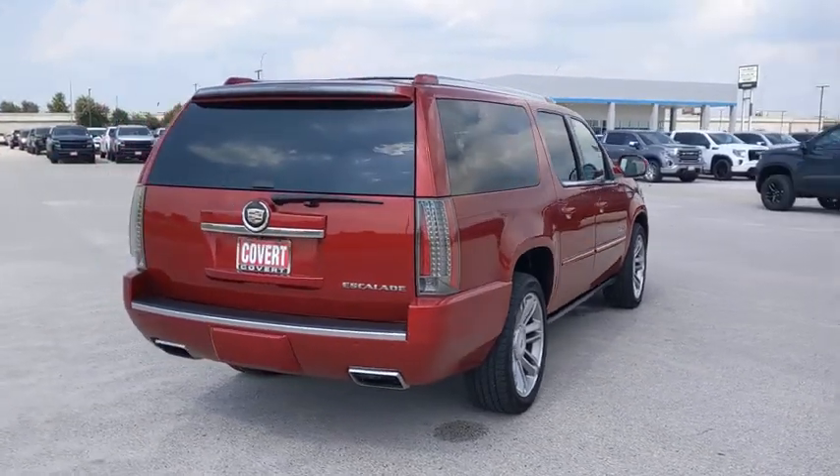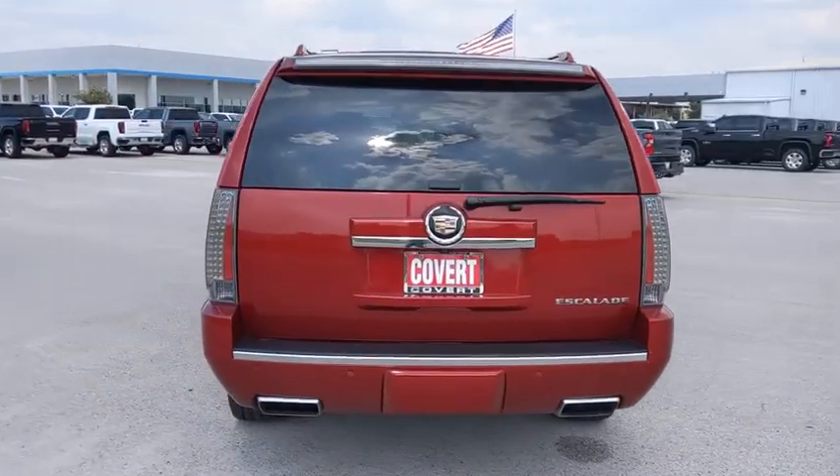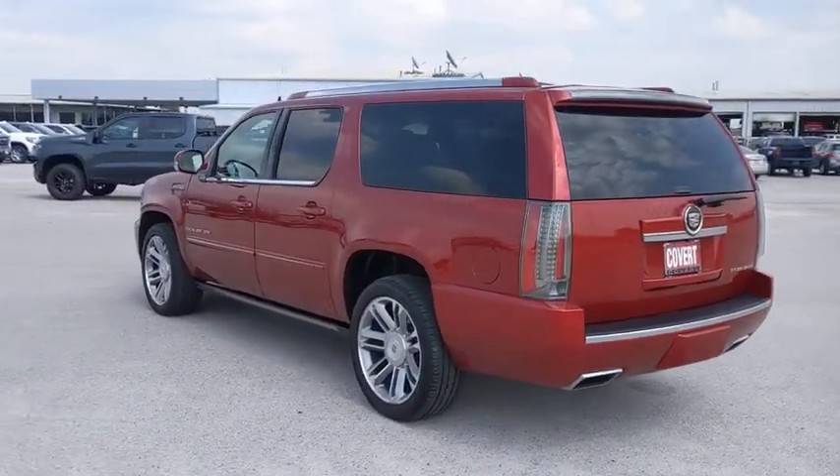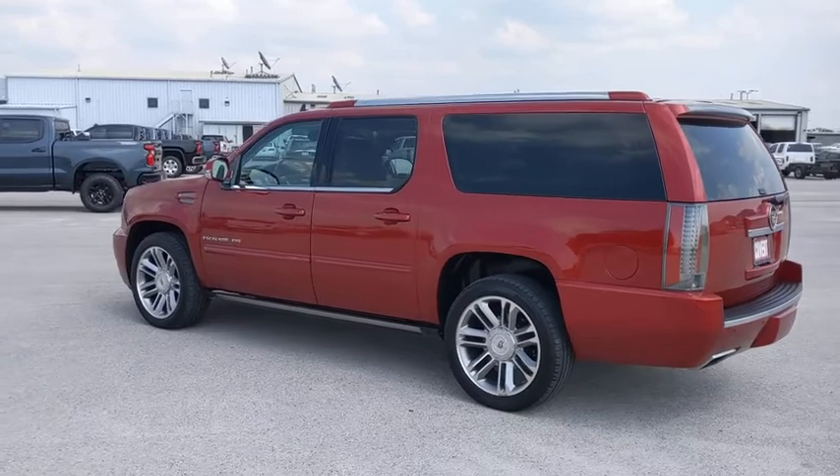This vehicle has less than 45,000 miles. Here are some of this vehicle's great options: traction control, steering wheel audio controls, all-wheel drive, stability control.